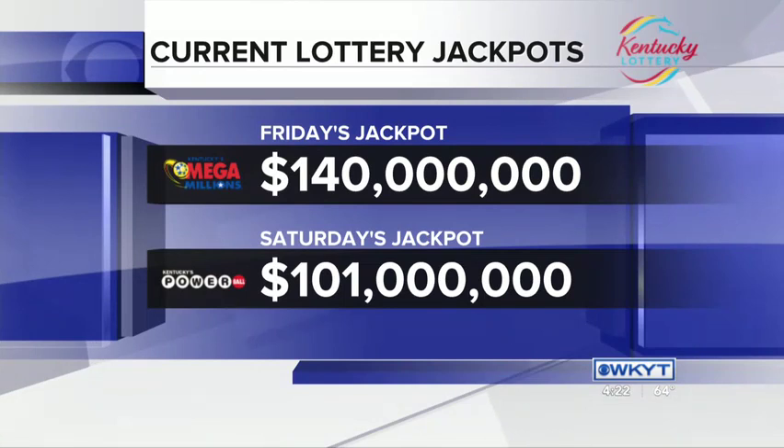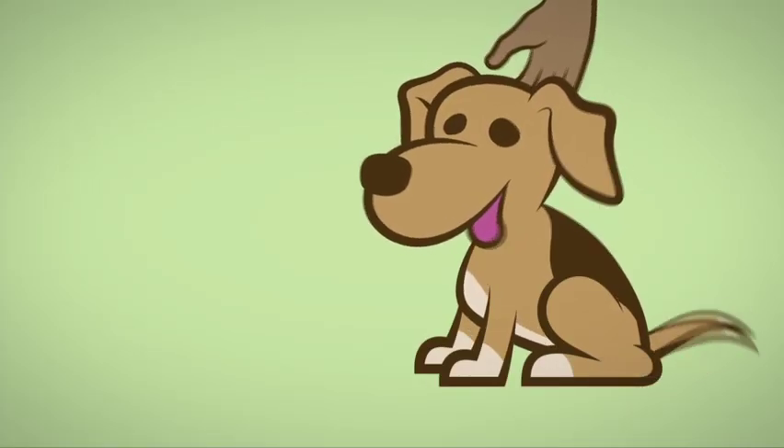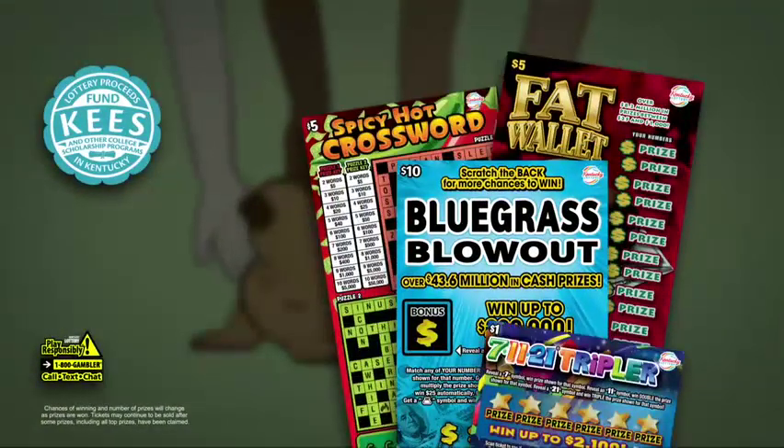Tonight's Mega Millions jackpot: $140 million. Saturday night's Powerball jackpot: $101 million. Everybody loves a good scratching, but scratching the new $10 Bluegrass Blowout is even more rewarding. Put a little more play in your day with these new games from the Kentucky Lottery.